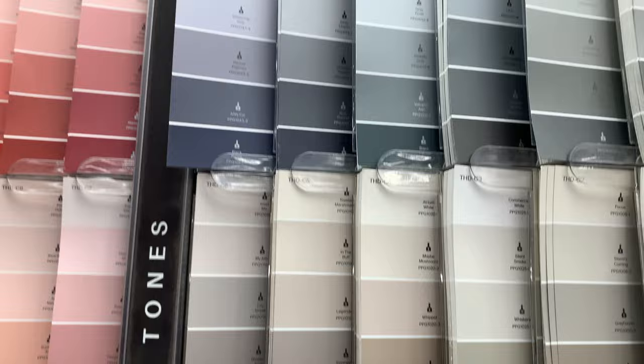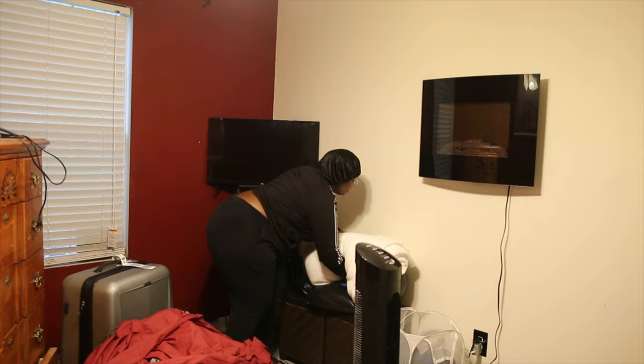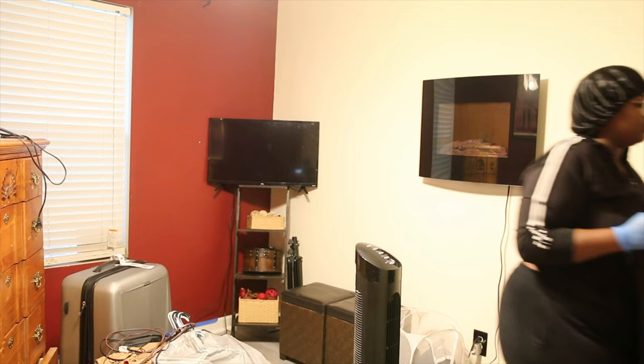So the first thing I did when I knew I was going to transform this room is try to find a good paint color. That was literally the first thing I did. So here you see me just trying to clean out the room. This room kind of just became like a storage room and so much random stuff was just in here — stuff that I've literally never even seen in my life. So before we got into the actual transformation, I had to get all of this nonsense out of the room.